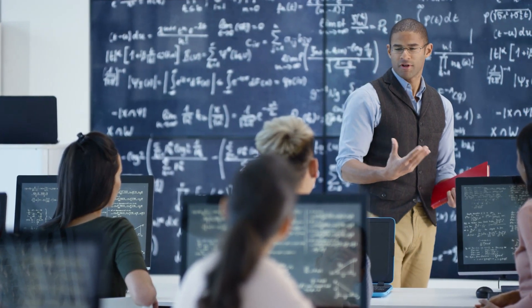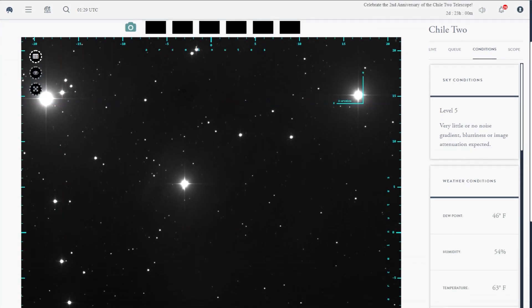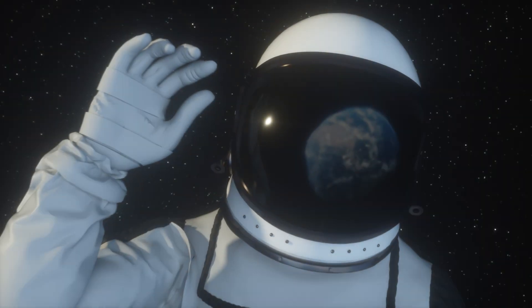Reimagine how you teach astronomy and introduce live astronomy into your classroom to build engagement for your students as they explore the universe with SLU's online telescope.